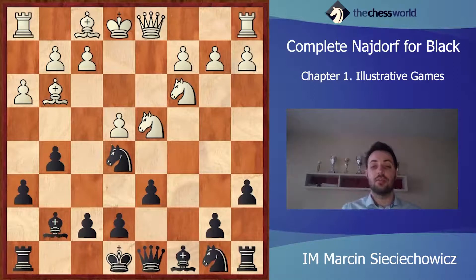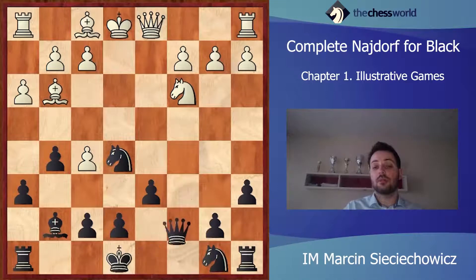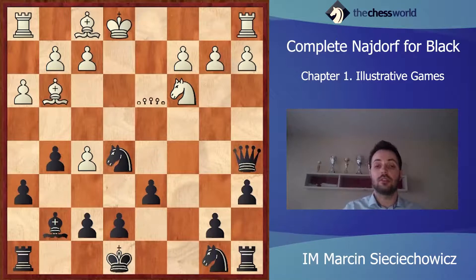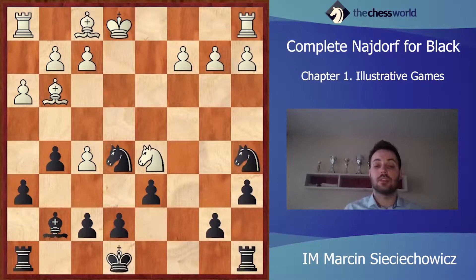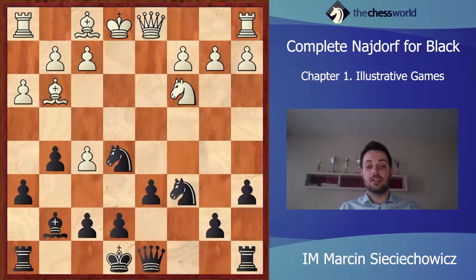h3, Ne5, Nf5. Of course the Bg7 is hanging, so Black must take on f5. exf5, Nbc6. If Black wants to play Qa5, this is a pseudo-active move. After he is countered by Qd5, and Nbc6, Qa5, Nxa5, Nd5 — it is White who is in the driver's seat. So this is not a good idea to start with Qa5. Nbc6 is a better way.